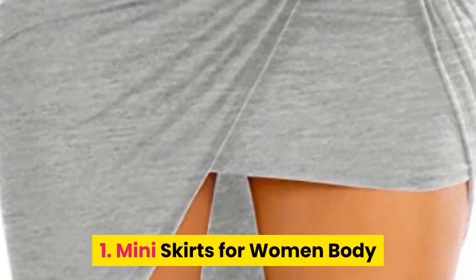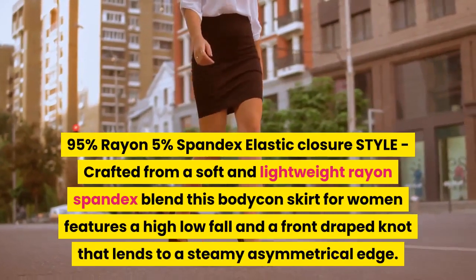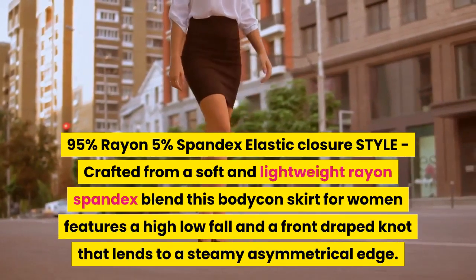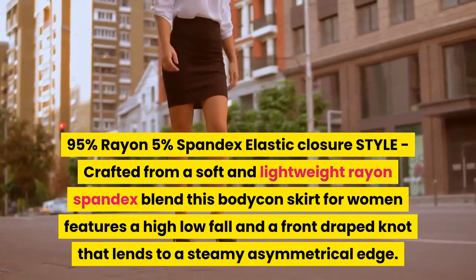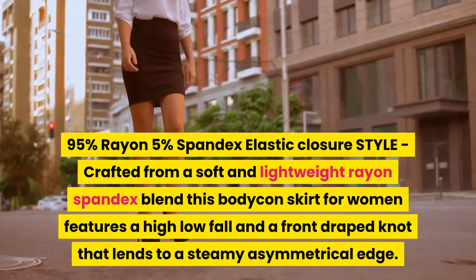1. Mini skirts for women. 95% rayon, 5% spandex, elastic closure style. Crafted from a soft and lightweight rayon-spandex blend, this bodycon skirt for women features a high-low fall and a front draped knot that lends a steamy asymmetrical edge.